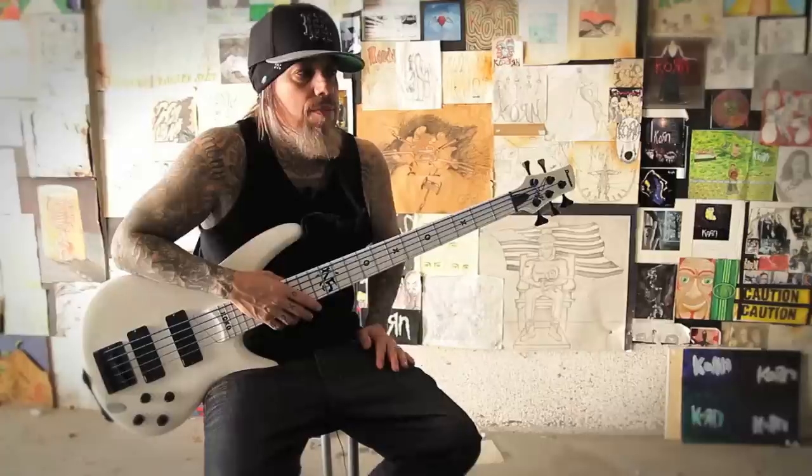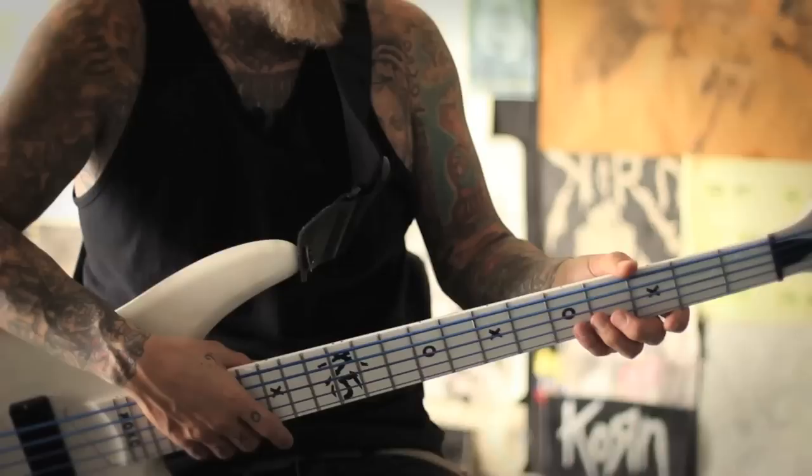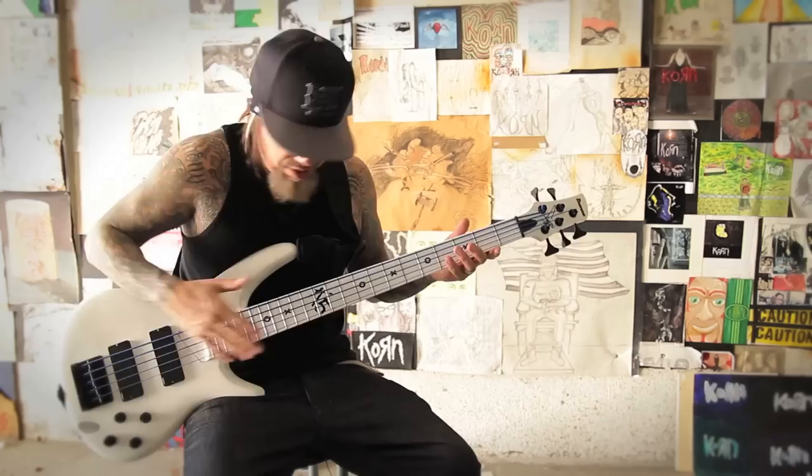I wanted to do a white bass, but I didn't like the way regular white basses look with the wood neck. I've seen a lot of bands play it and I just didn't like the way it looked — I wanted to make the neck white. I was talking to this guy Mike Taff over at Ibanez. We were going through some ideas and he mentioned problems with the paint staying on the fretboard. So he tried out a maple wood neck — it didn't absorb the paint and it just held it right, and it worked. That's why the bass looks so unique — because of that.